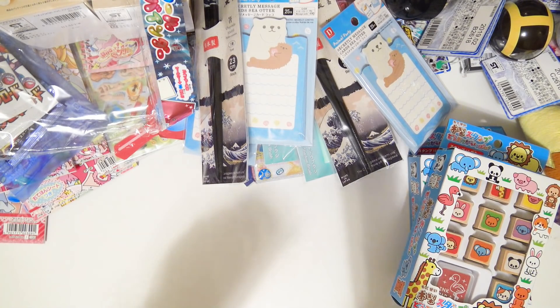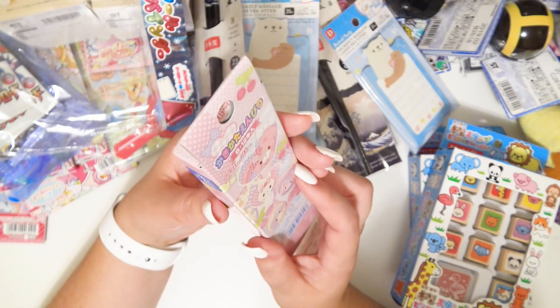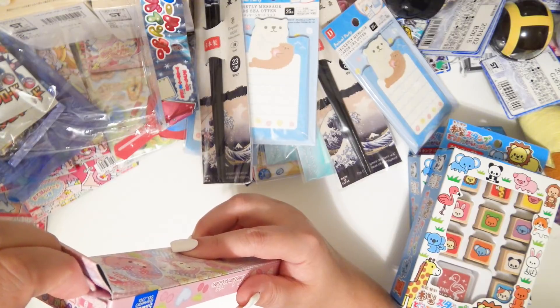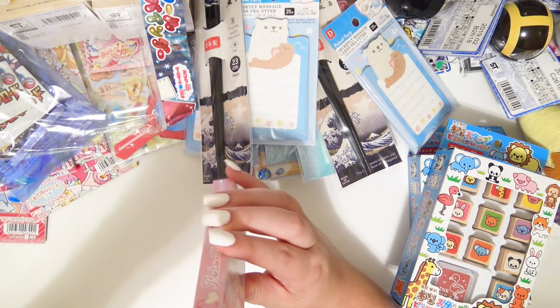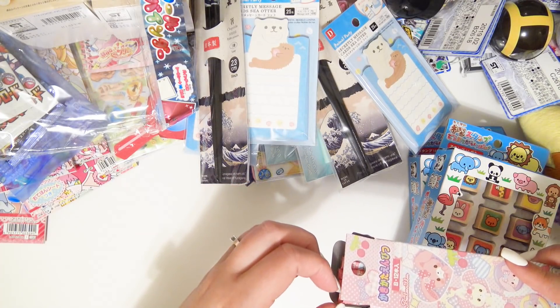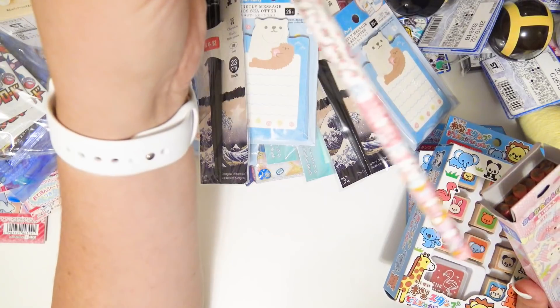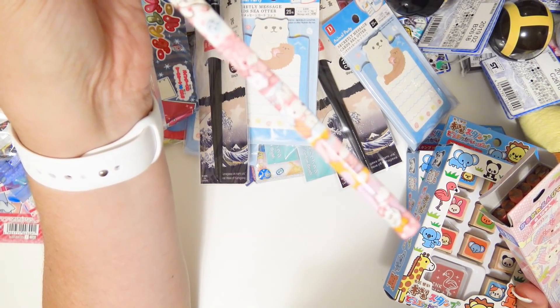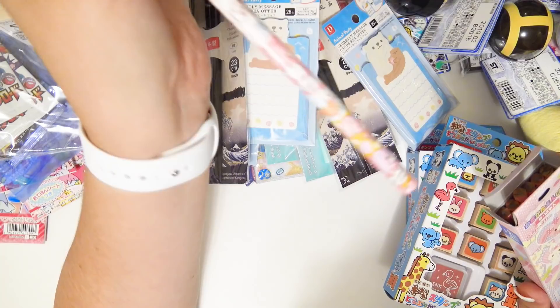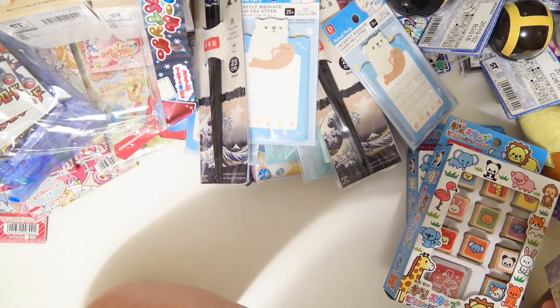There's another chopstick set, another set of stamps. Some pencils — these are super cute. I just never want to sharpen them. They're all the same design — adorable!